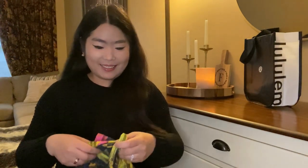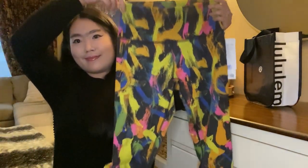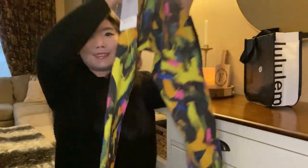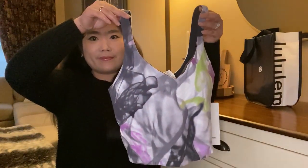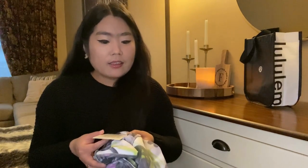Moving on to the next item, I also grabbed the Ally tank in unicorn throwback white multi. And to pair with that I also got the Ally high rise pant 25 inch in the same color.